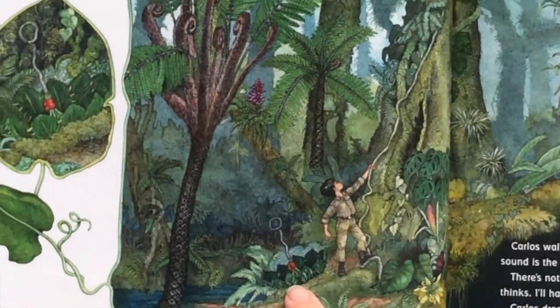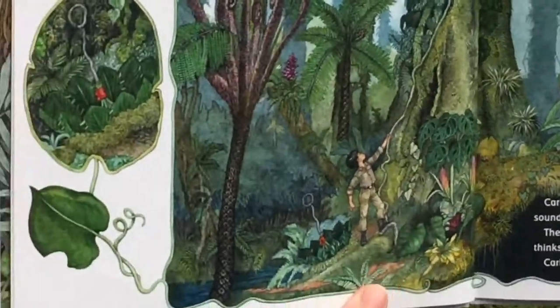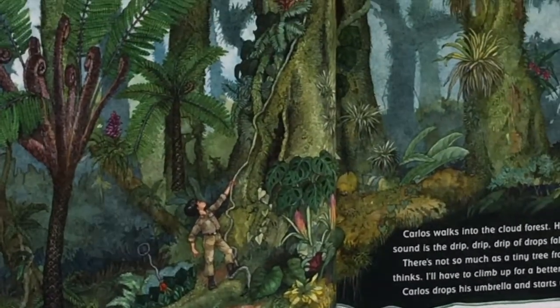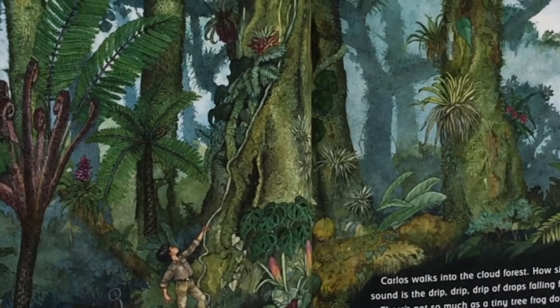So it looks like Carlos set his umbrella down. Carlos walks into the cloud forest. How silent it is. The only sound is the drip, drip, drip of drops falling from the tall trees.